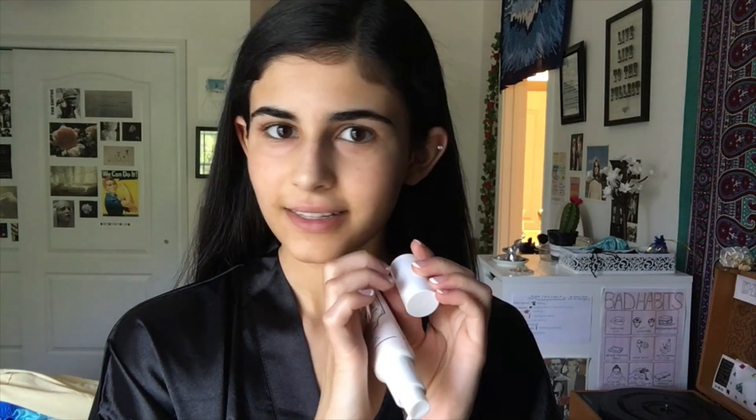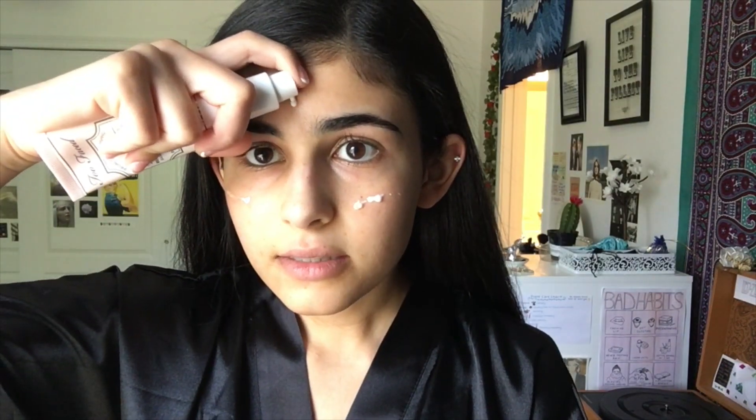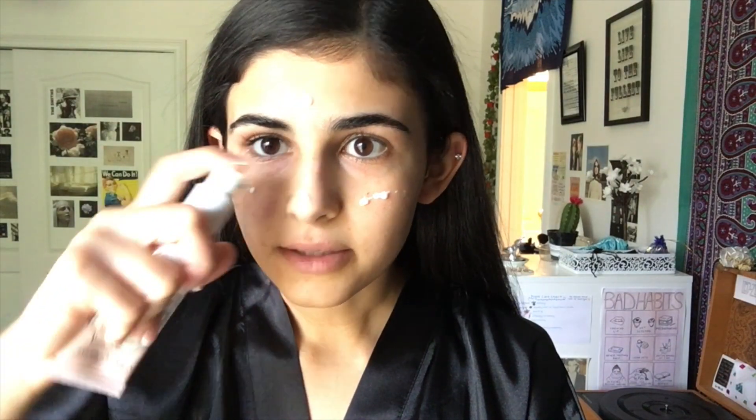First I'm going to use this Hangover primer by Too Faced. I want to do an ASMR video sometime because this actually makes such good sounds. So I'm just gonna use this — maybe I'll just put it directly on my face. I don't know if that's something people do — I'm not a beauty guru obviously. I'm like, oh yeah, let me just use this primer that I don't even know anything about. Okay, there you go. I don't even know why I'm filming this, it's just like fun.